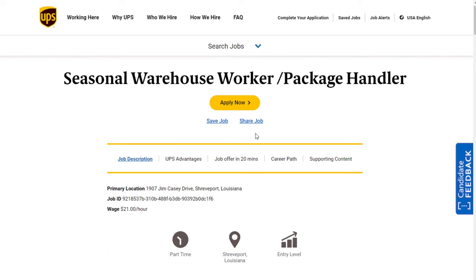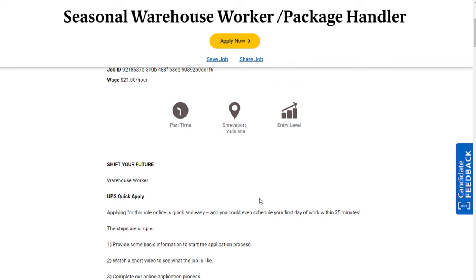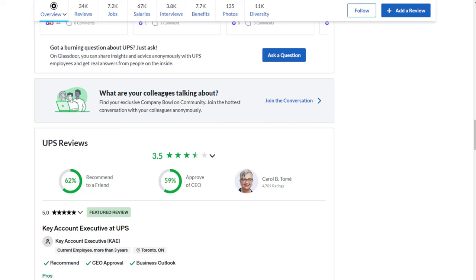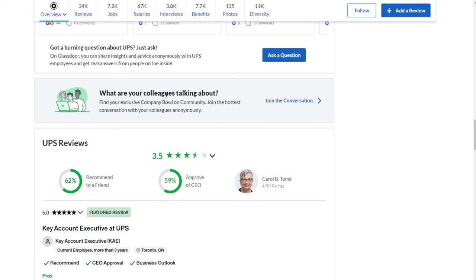Those are two examples of UPS jobs not requiring an interview or experience — both entry level, with part-time and full-time options, paying around $21 an hour and potentially leading to something more permanent. As far as what it's like to work at UPS, they have a 3.5 out of 5 star rating overall and 62% recommend working there to a friend.